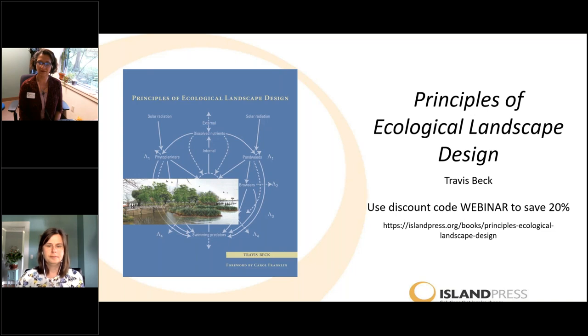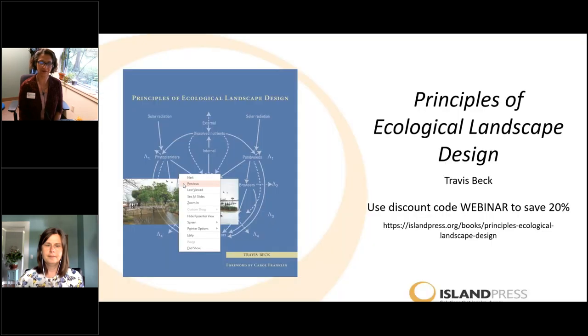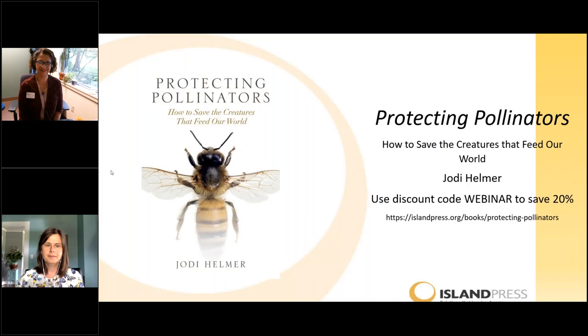Our moderator today is Travis Beck. Travis has made a career of the design and management of plant-filled public landscapes. As superintendent of parks for the city of Santa Cruz, California, he oversees all aspects of the care and development of 1,700 acres of parks, open spaces, and urban forests. He worked previously as director of horticulture at Mount Cuba Center in Delaware and as landscape and garden project manager at the New York Botanical Gardens. Travis is the author of Principles of Ecological Landscape Design, which applies scientific principles to the creation of successful, sustainable landscapes. You can grab his book with coupon code WEBINAR for 20% off today.